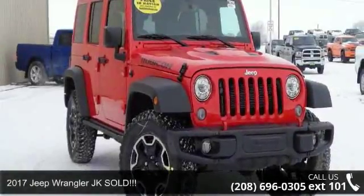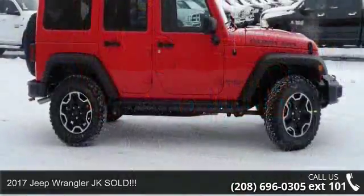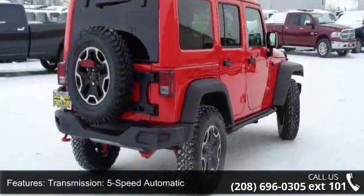Imagine yourself in this 2017 Jeep Wrangler JK. This may be the set of wheels you've been looking for. This vehicle comes with a reliable 6-cylinder engine, connected to a smooth shifting automatic transmission.